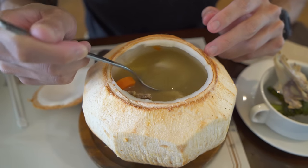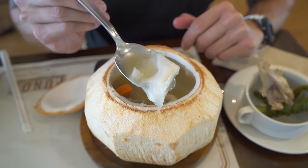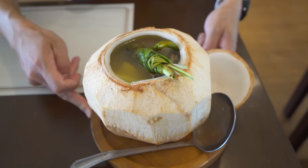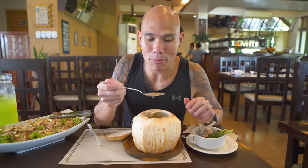Look at that coconut meat — so nice and fresh. That coconut is so juicy still, and even though it's a hot soup, I've never had hot coconut before, but that coconut is still so juicy and flavorful. The soup broth is a little bit sweet too from the coconut water and the coconut meat. Such a unique soup — this chicken binakol actually originated here on Panay Island. What an awesome experience to try it here at Punang in the coconut.